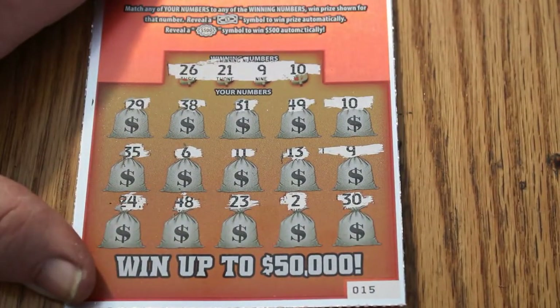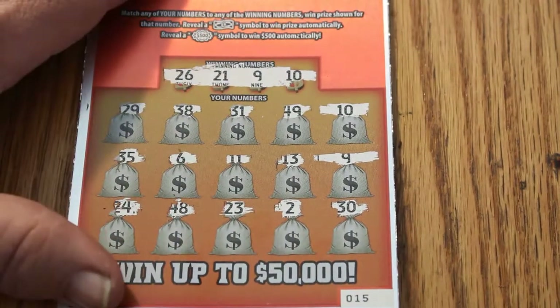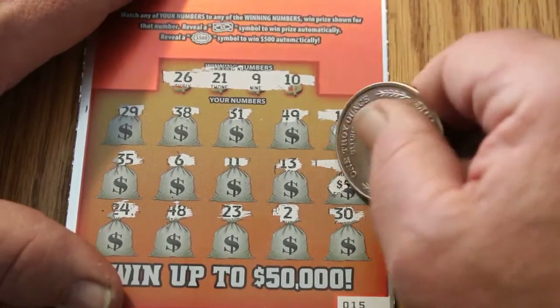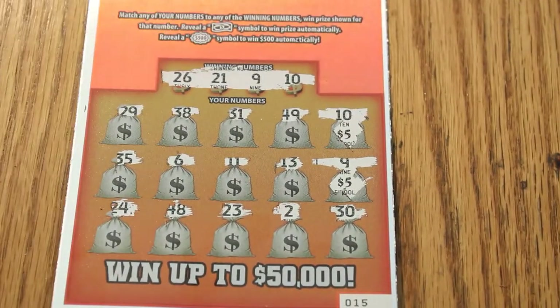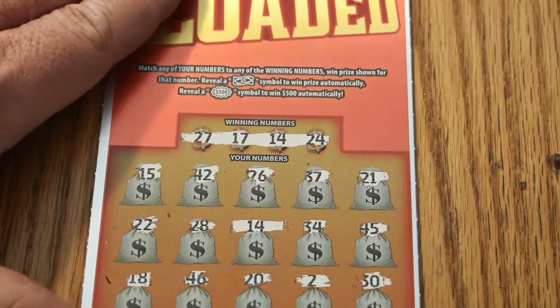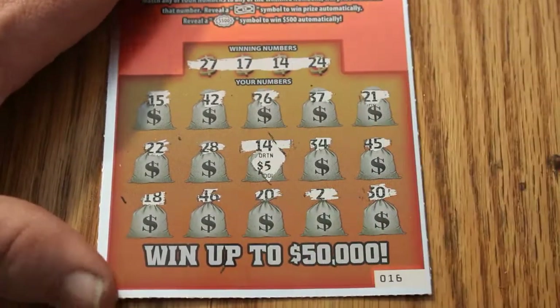On to the next one. We have two winners on this one: $10 and $9. Let's see what we get here — $5 and $5 for $10. On to the next one, ticket 16. We have one winner here for $5, and there's a bell for the $10.